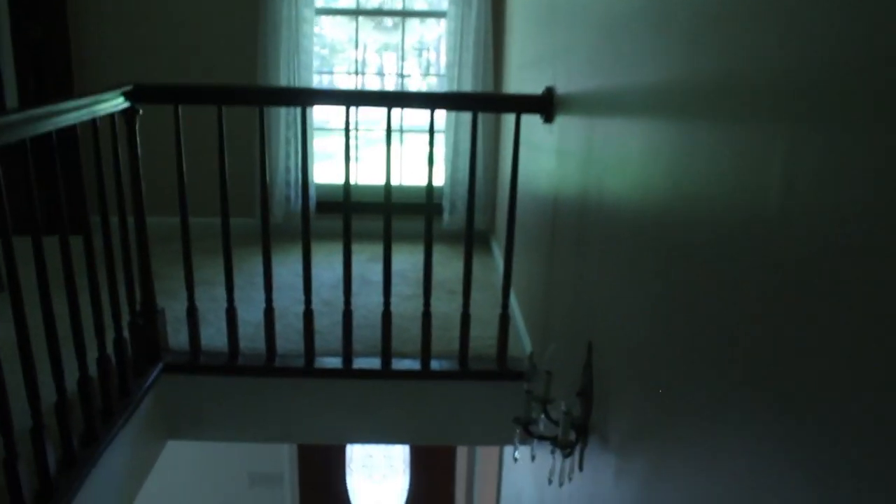Up here there's one bedroom, another bedroom, a closet — there's a ton of storage in this house. Another closet, bedroom, bedroom, and then back this way there is another bedroom, a bathroom, and another bedroom. There are tons of spaces in this house and I am completely smitten with it.